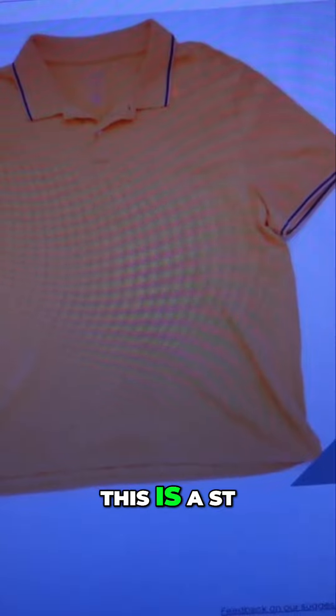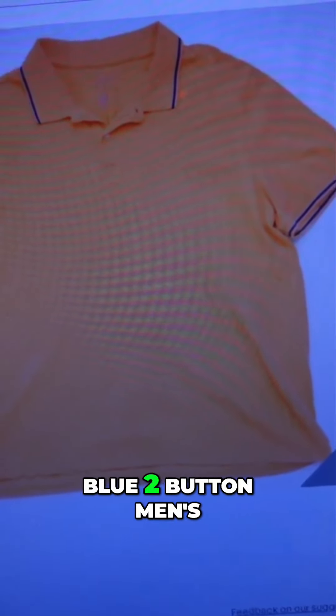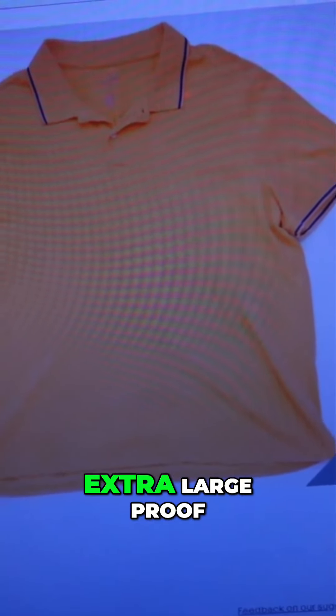Second item sold for $8.12. Don't be afraid of the orange. This is a St. John's Bay orange and blue two-button men's polo shirt, short sleeve, size extra extra large.